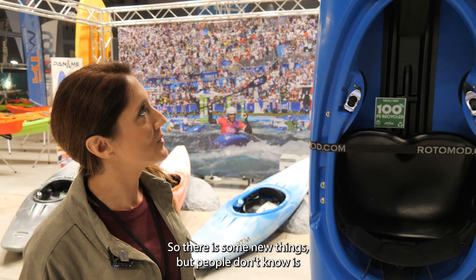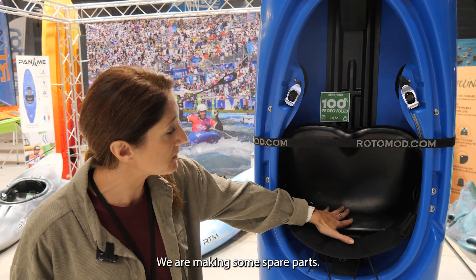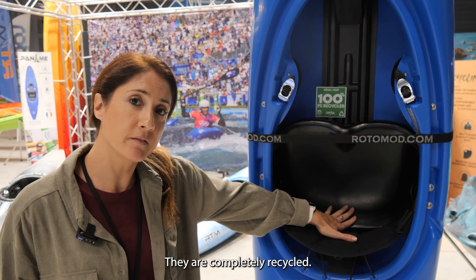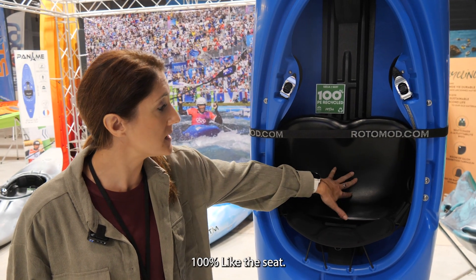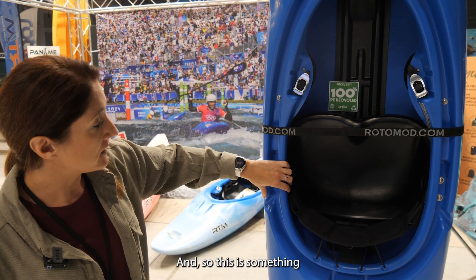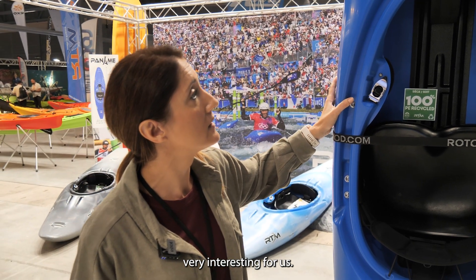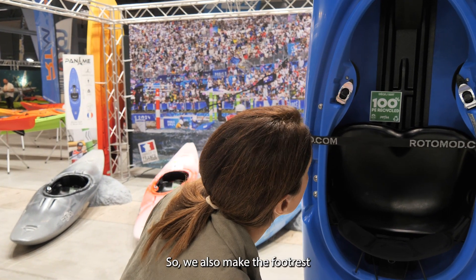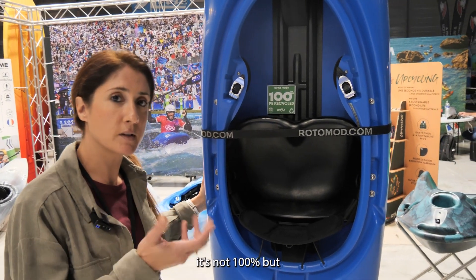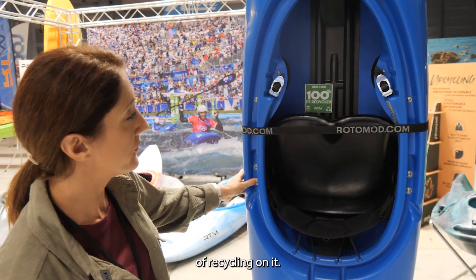There are some things that people don't know — we are now making some spare parts that are completely recycled, 100%, like the seat. This is something very interesting for us. We also made the foot rest; it's not 100% recycled but there is a good percentage of recycling.